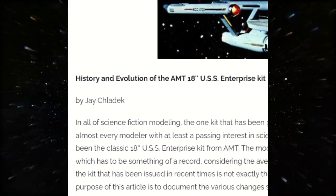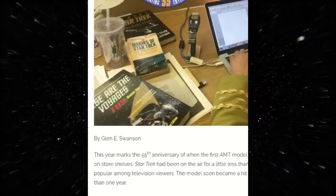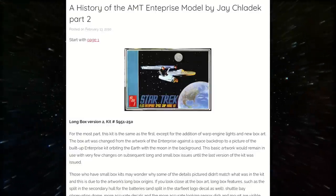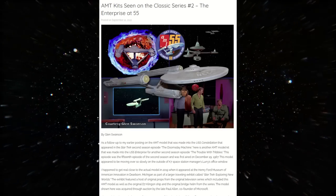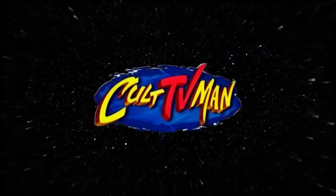Right off the top, I want to give a special shout-out to Jay Clodick and to Glenn Swanson, whose own research into the subject proved invaluable during the production of this video. Both Jay and Glenn have written a series of incredibly detailed essays on the history of AMT Enterprise kits, and links to their articles over at CultTVMan.com are in the description below.